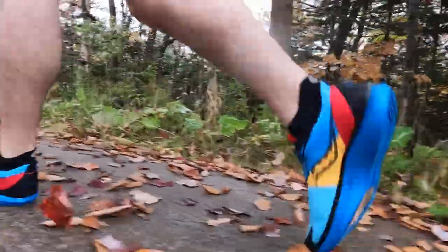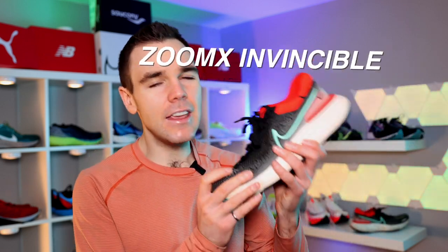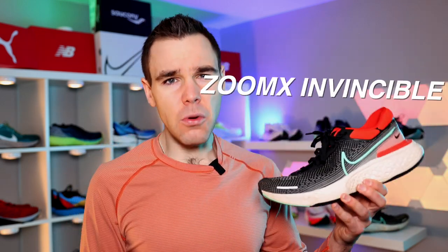I've tried a lot of shoes in 2021, as you can probably tell from this wall of shoes right here. Whenever my fiance comes in my room and looks at me, it's just an utter look of disappointment, but that's okay — we'll get through that together. But there's one shoe that has stood out beyond all the others, and this shoe is the one that I've put the most amount of miles in. Let's talk about the Nike ZoomX Invincible after over 200 miles.